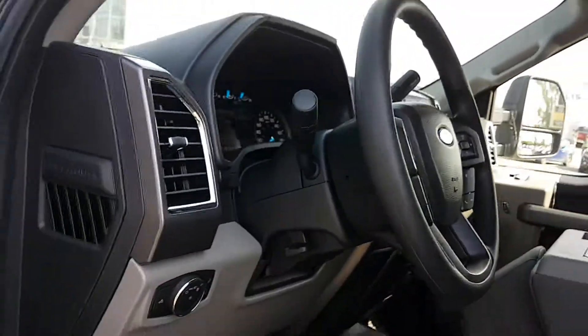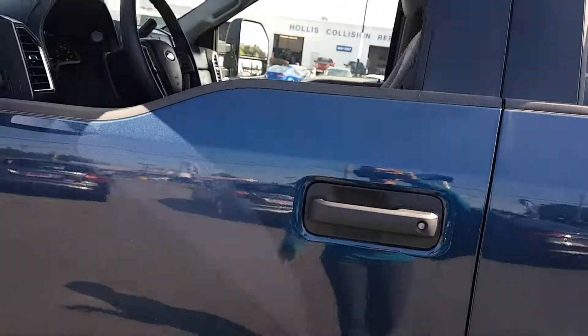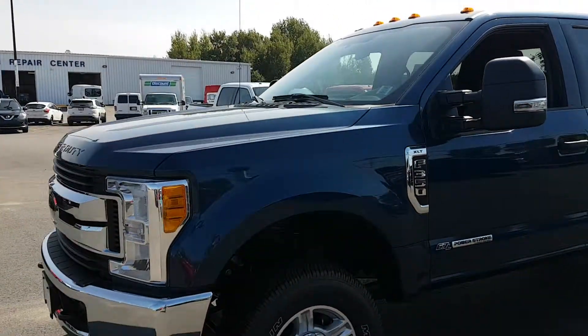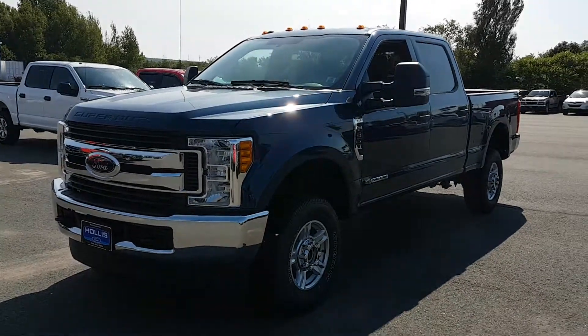There's your integrated trailer brake controller and your upfitter switches. If you have any more questions about this F-350, just give me a call here at Hollis Ford at 895-5000.